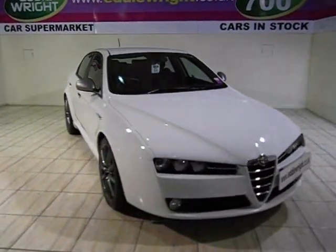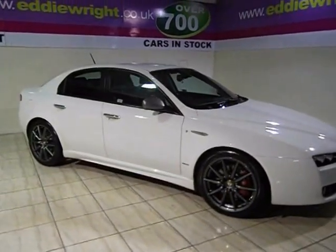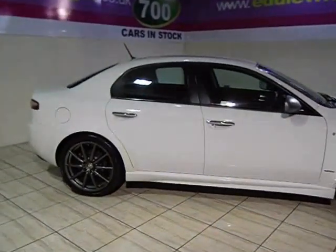Stunning design, incredible engineering — the Eddie Wright's Platinum selection brings you an impressive range of prestige cars from the world's leading brands. And our price promise means we can't be beaten for price and quality.